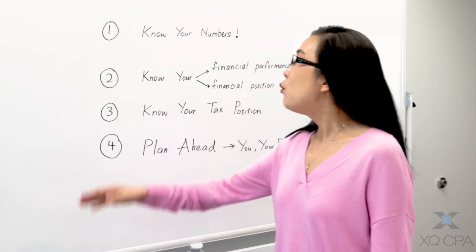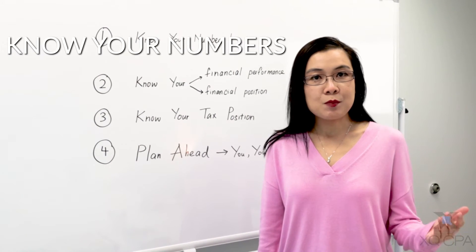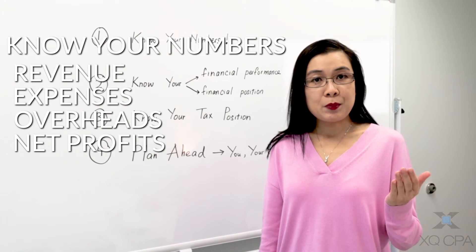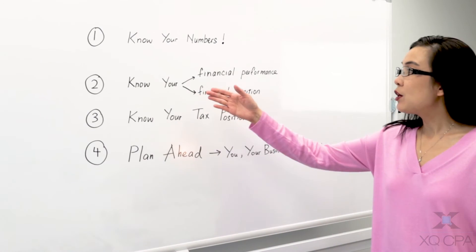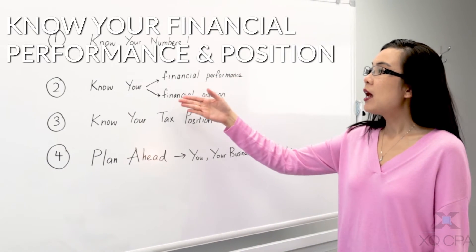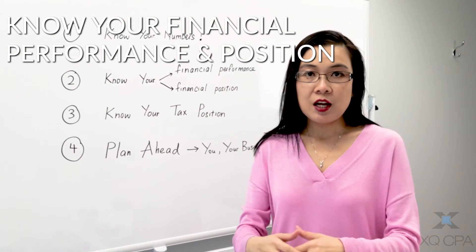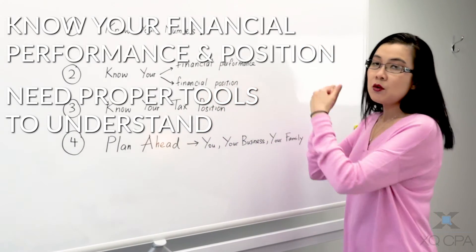There are four steps. First step: know your numbers at any point of time. As a business owner, you have to understand your revenue, your expenses, your overheads, and your net profit. Second: know your financial performance and financial position. Understanding just your numbers is not good enough — you need proper tools to help you understand financially where you stand and how your company is performing.